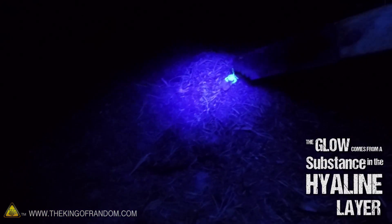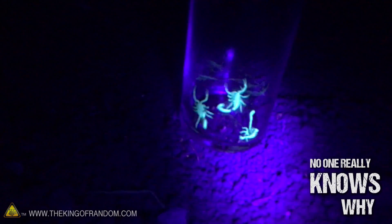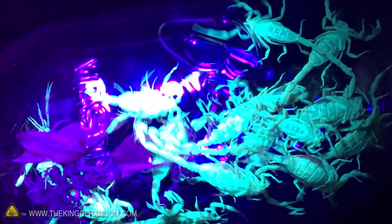Oh dude, that looks so sweet. They'll start glowing when you expose them to black light or even natural moonlight, and the blue-green glow comes from a substance found in the hyaline layer, which is a very thin but super tough coating in a part of the scorpion's exoskeleton called the cuticle. Nobody really knows why scorpions glow the way they do, but because they do, it makes it really easy for us to find them. Go out at night when they're really active and just shine it around and they'll light up and stand out like a sore thumb.